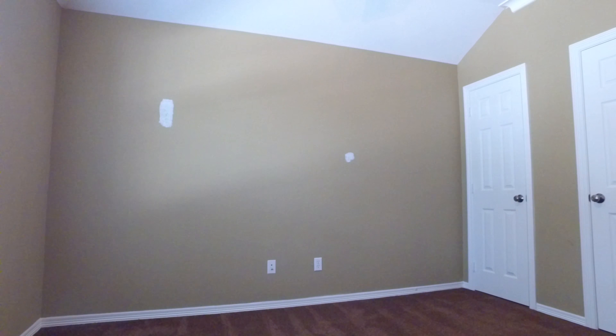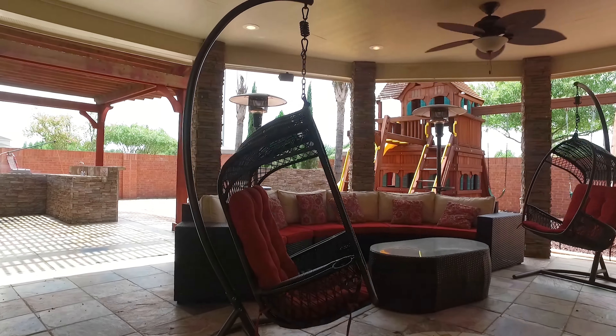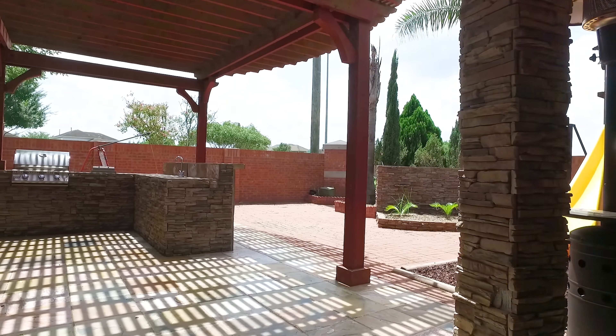Another beautiful bedroom just waiting for your own personal touch. Plenty of closet space throughout this entire home. An amazing covered patio, perfect for entertaining.